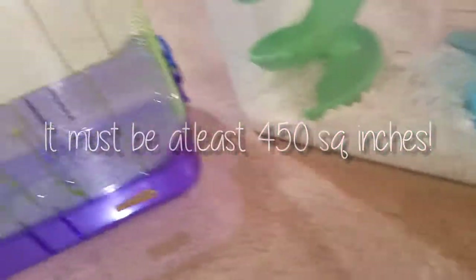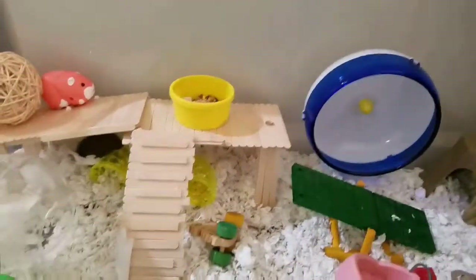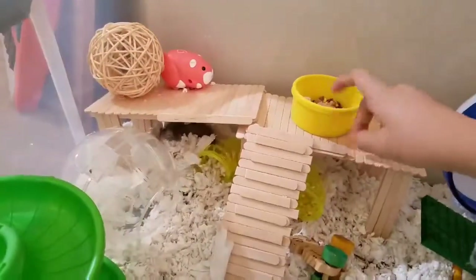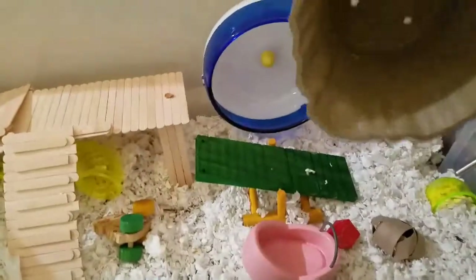What we're gonna do is open up this critter trail and put in all the bare necessities a hamster needs. First things first, we need a water bottle — this one came with the critter trail — just put it in like that. Next, we're gonna put in the food dish. Here's Hammy's food dish, I just refilled it, and I'm gonna put it in this corner.